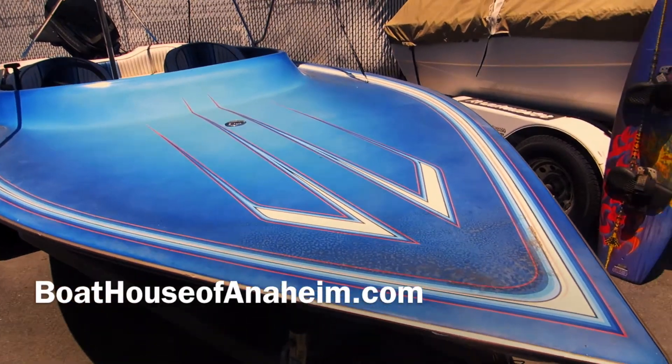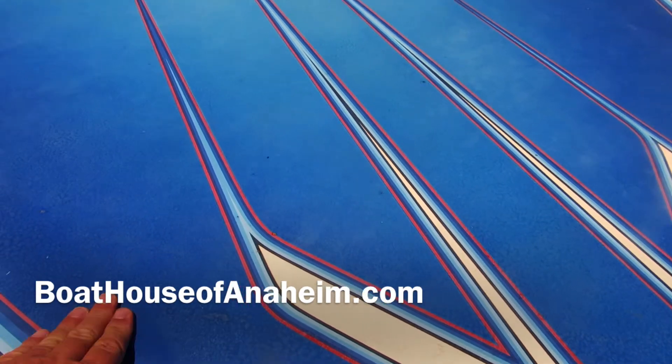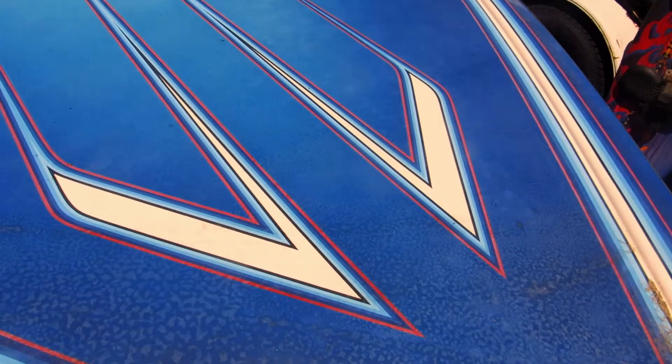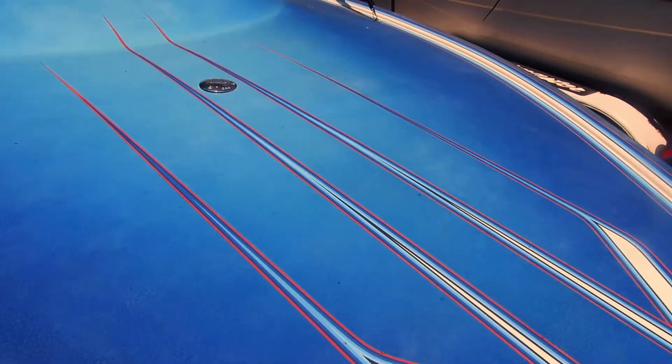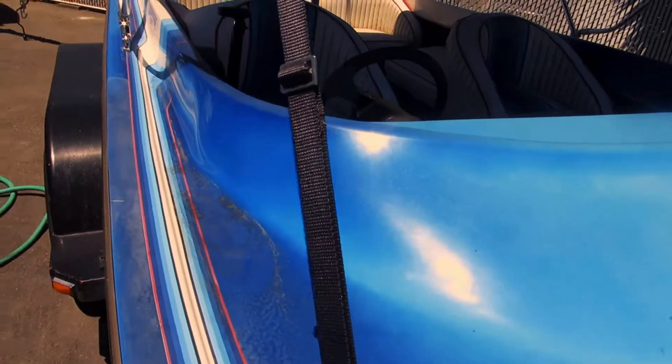It's a 1998 Advantage. This is the deck. It's actually pretty little — some dirt on it, but other than that, I think the gel coat will buff out real good. The deck area seems to be in excellent condition.